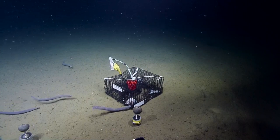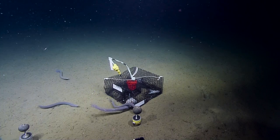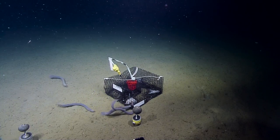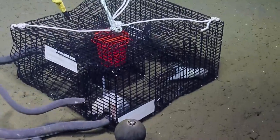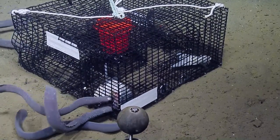Look at them all coming now! Whoa. Let's bring up a whole box of those. You get to unload those, Mallory. It's a hagfish buffet.